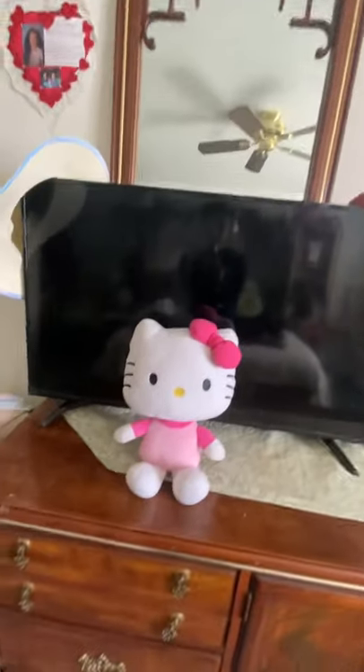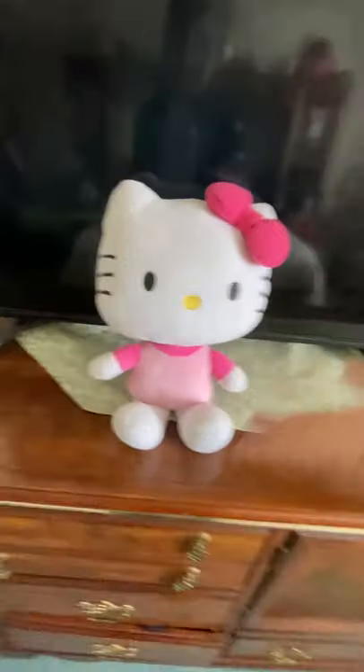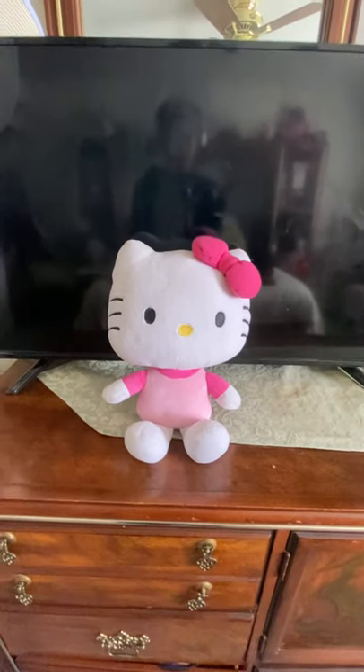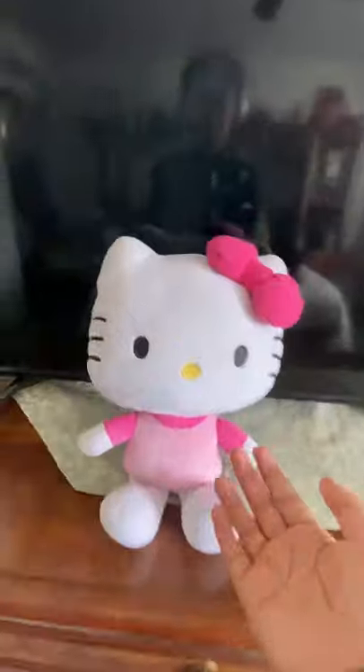The second stuffed animal is going to be Miss Hello Kitty. This is Hello Kitty — I got her at the Los Angeles County Fair. I went with my parents, and my dad was playing some game and won her for me. That's where Miss Hello Kitty is from.